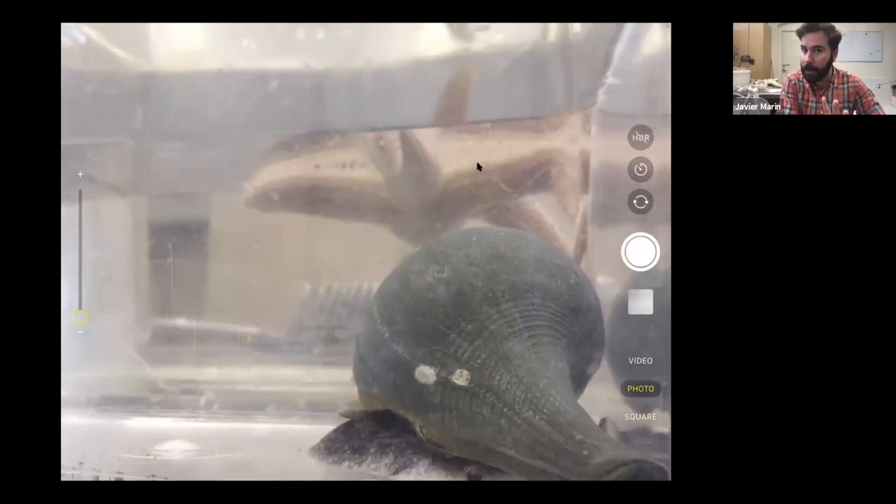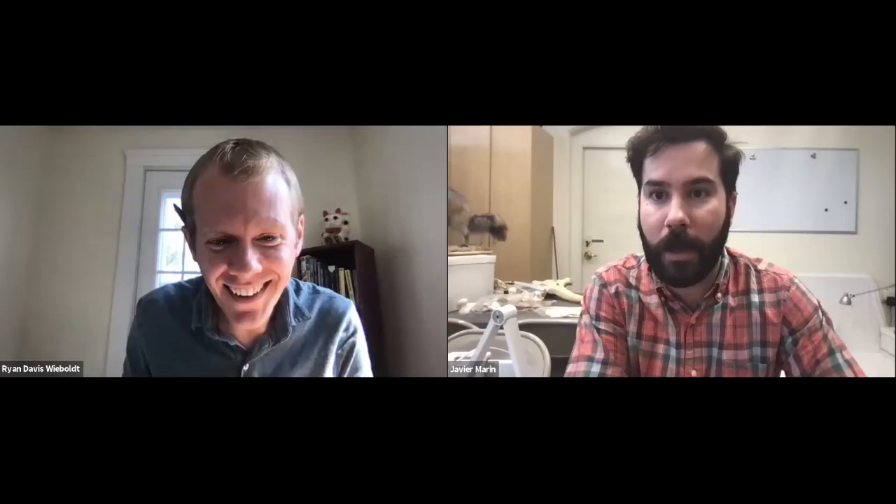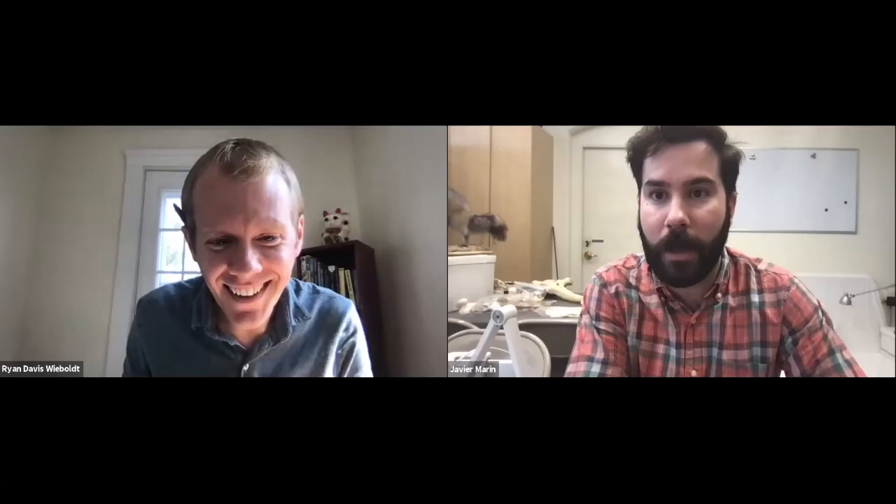As it moves along, it puts down a really thin layer of slime known as mucus. This not only protects the snail, but it also makes any surface it's on extra slippery so it can really glide along. I noticed our whelks here at the museum are not very active during the day, interestingly enough. But if it's ever a little bit darker, I tend to notice that they are moving around in the tank a little bit more.